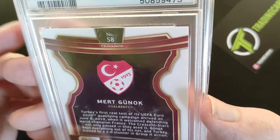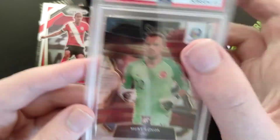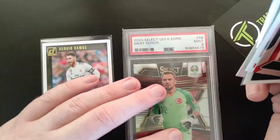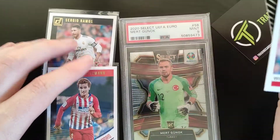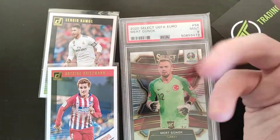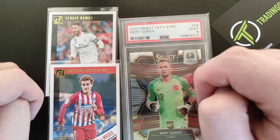It's got a nice little plastic film around it as well, so it's very good. The best cards we got are probably the Donruss Sergio Ramos and the Antoine Griezmann. That does conclude the video guys — I know it's very short but there are only seven cards in the pack. If you did enjoy it, please leave a like and subscribe, and I'll see you in the next video.